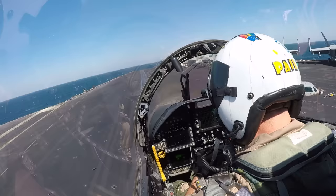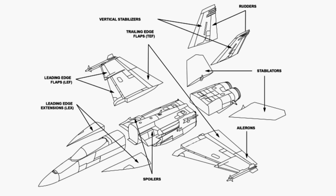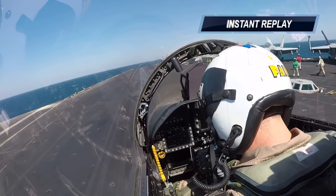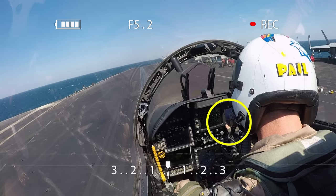Step number two: wipe out the flight controls. There's a lot going on here — let's break it down. The Growler has 12 primary flight control surfaces, including leading edge flaps, trailing edge flaps, ailerons, twin rudders, horizontal stabilizers, and spoilers. When we aggressively wipe out the stick, we're deflecting the flight controls fully in all directions, giving the flight control system the opportunity to BIT, or built-in test itself, and identify any faults. Right after I wiped out the flight controls, I looked at the FCS page on the right DDI. With no X's and no blends, the flight control system looks good and we're ready to go.